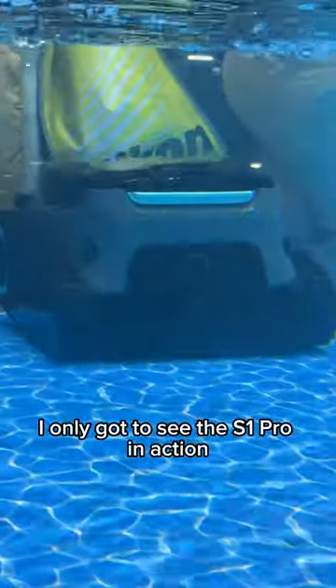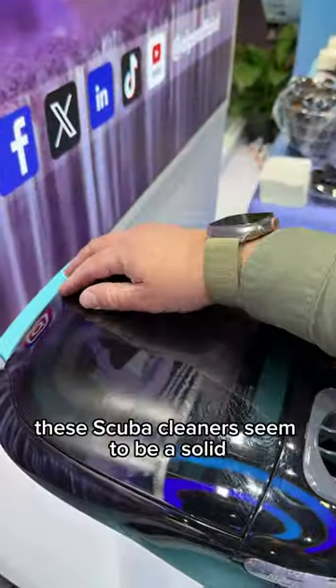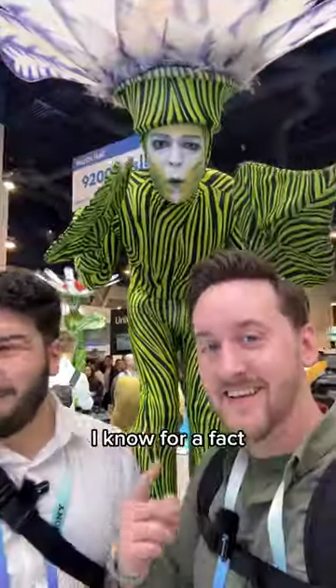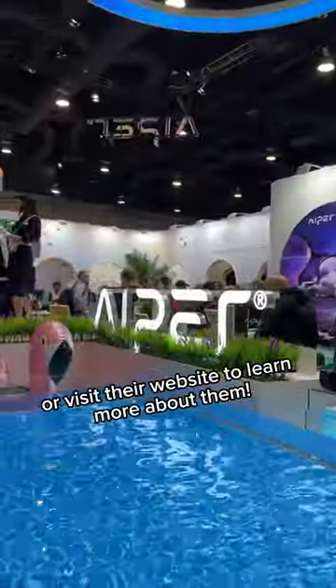I only got to see the S1 Pro in action, but I was very impressed by how well it navigated around and how it climbed up the sides. If you have a pool, these scuba cleaners seem to be a solid addition to anybody's backyard. I know for a fact any one of these would be really helpful for my pool. Make sure to follow Iper Official or visit their website to learn more about them.